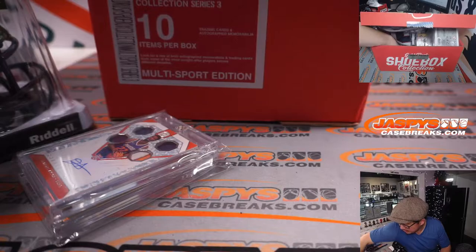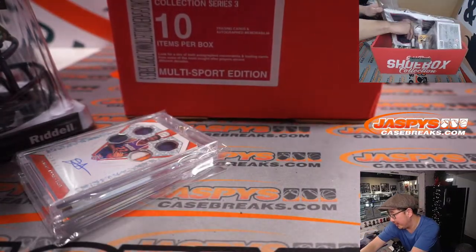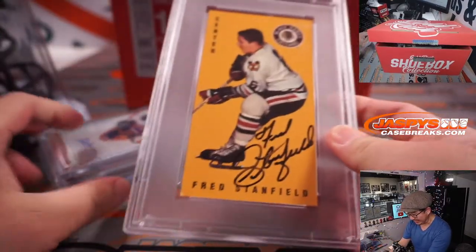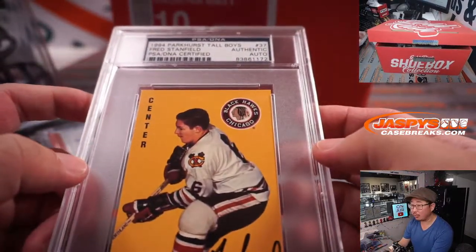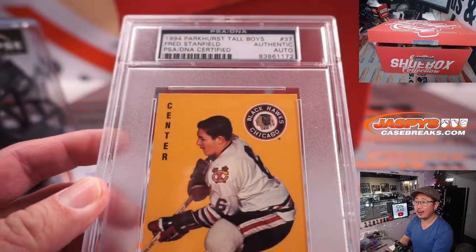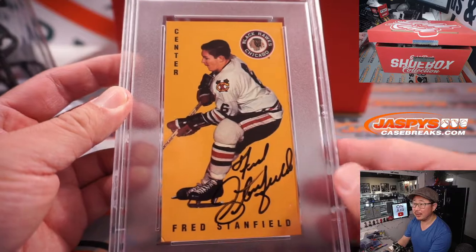What about the other 8x10? Actually, there's a couple other things in the way. How about this card here — we've got a Fred Stanfield tallboy, an authentic auto. That's pretty cool. Hockey fans.